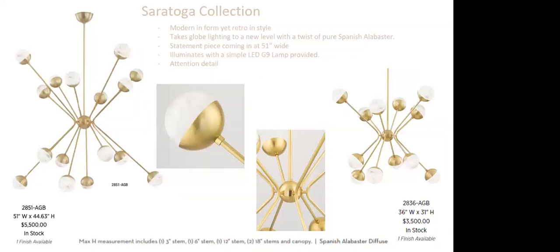With LED technology, we were really able to repurpose Alabaster, which might otherwise have been viewed negatively — before LED, Alabaster against heat would turn pink and discolor. Now with superior LED technology, we've brought it back. The Saratoga collection is a beautiful, modern yet retro Sputnik style with gentle curvatures on the center arms and illuminated Alabaster tips. Available in two sizes: 51 inches wide and 36 inches wide. Stem kits are included — one 3-inch, one 6-inch, one 12-inch, and two 18-inch stems.